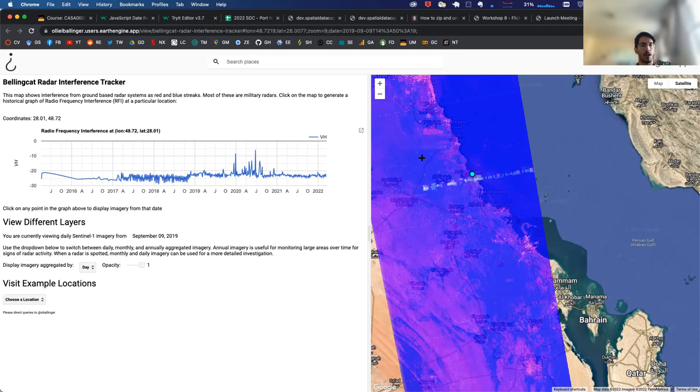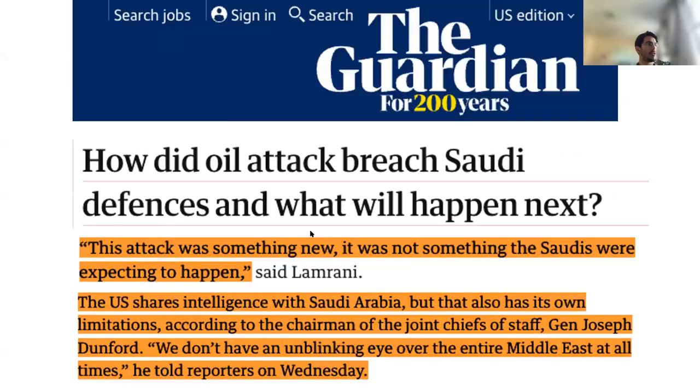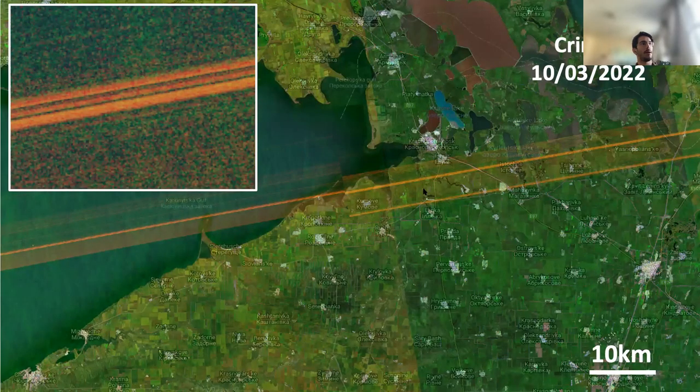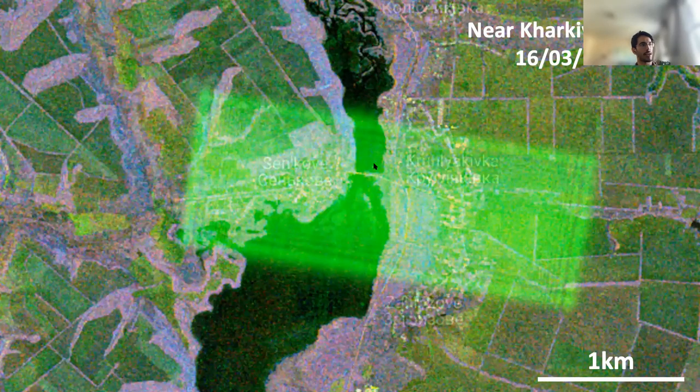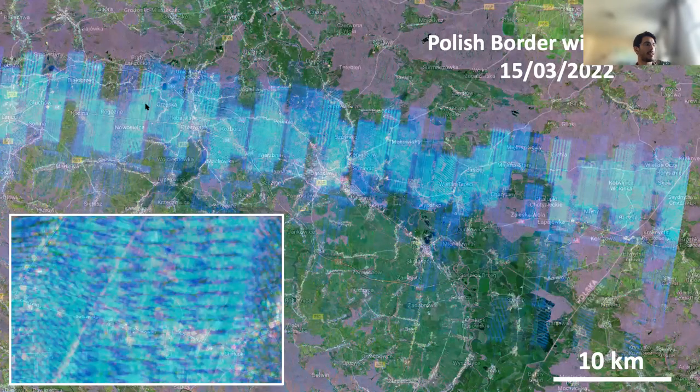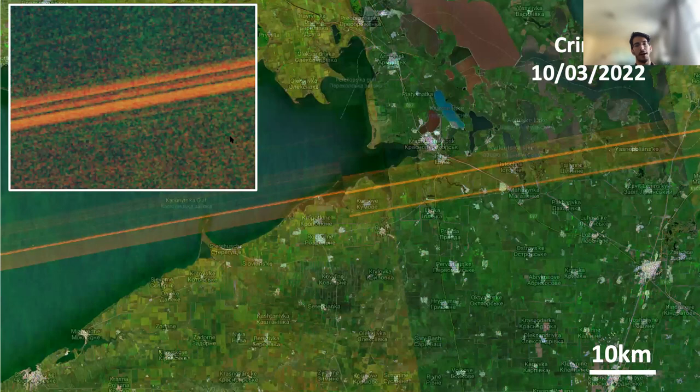That does it for what I've got prepared. I would love to hear your thoughts on why these different interference patterns emerge, why some affect the VV polarization and some the VH polarization, and why some have specks and bars while others have solid lines. We can do some blended Q&A — if you have questions about what I've presented or thoughts on what's going on here, I'd love to hear them. Thank you for listening.